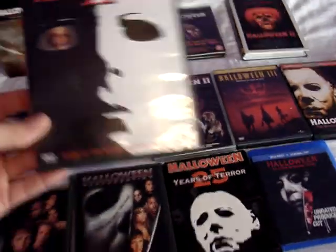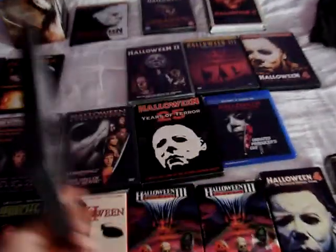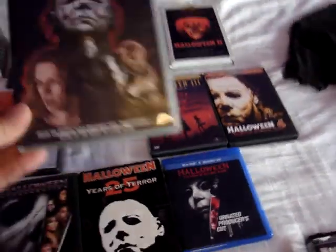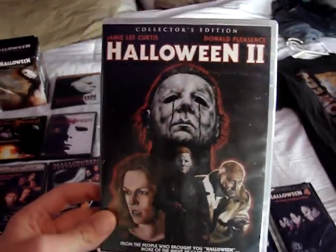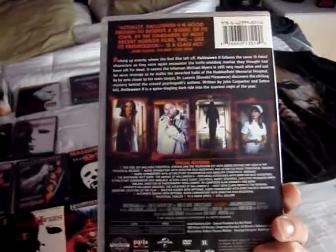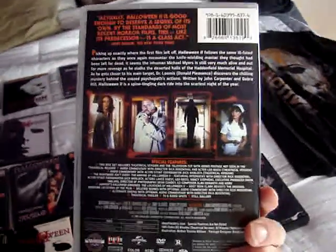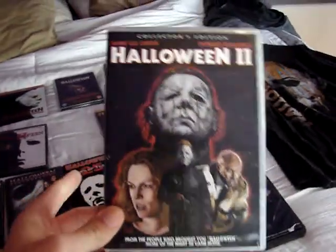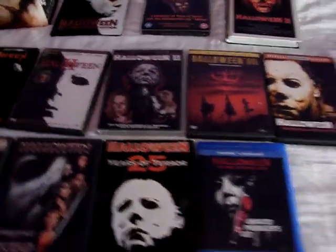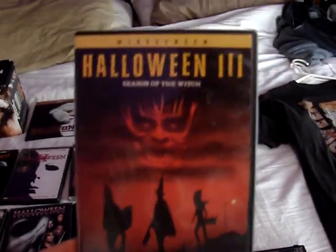Then we have the standard Universal DVD release of Halloween II, and then the Scream Factory release of Halloween II on DVD. I didn't get around to getting the Scream Factory release on Blu-ray because I have the 15-disc box set, so I really didn't need another Blu-ray release. I also did not pick up the Scream Factory release of Halloween III for the same reason. I do have the regular Universal DVD release of it.